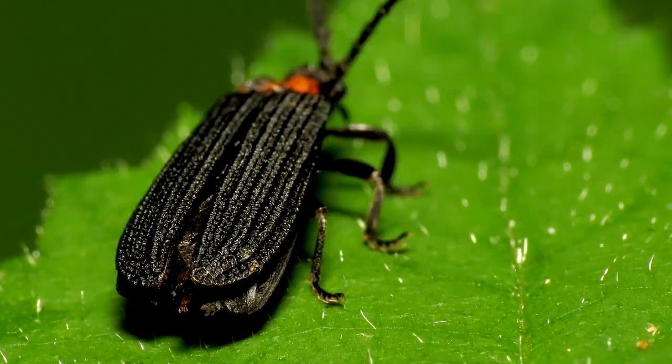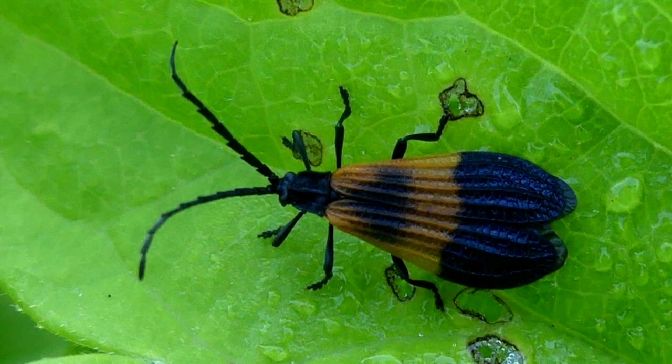Adult netwinged beetles eat plant nectar and honeydew, which is a sugary substance secreted by other arthropods such as aphids and scale insects.